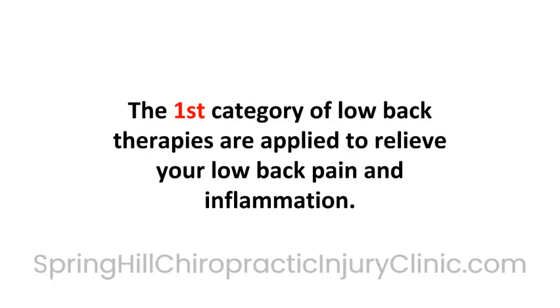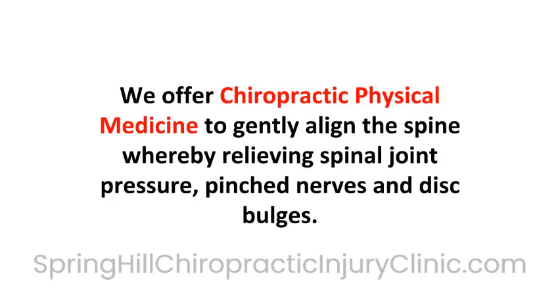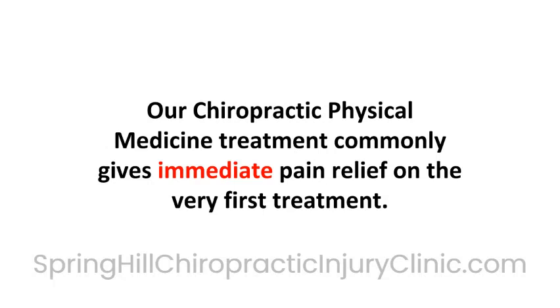The first category of low back therapies are applied to relieve your low back pain and inflammation. We offer chiropractic physical medicine to gently align the spine, whereby relieving spinal joint pressure, pinched nerves, and disc bulges. Our chiropractic physical medicine treatment commonly gives immediate pain relief on the very first treatment.